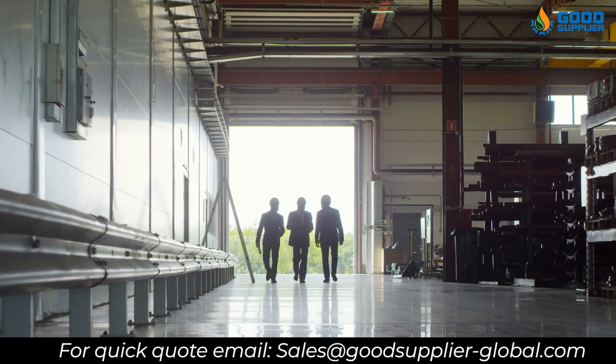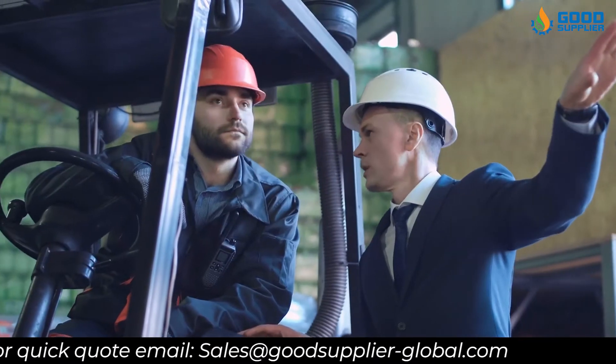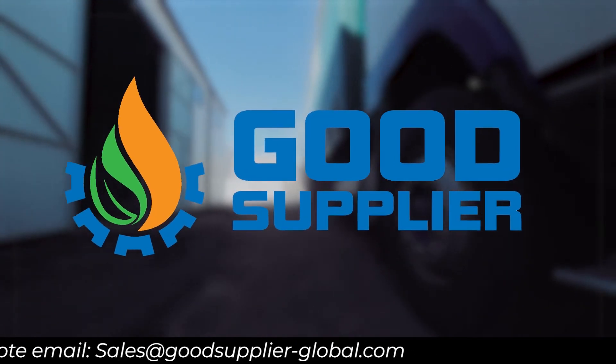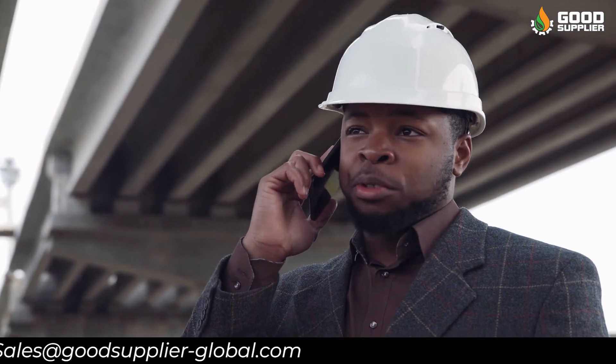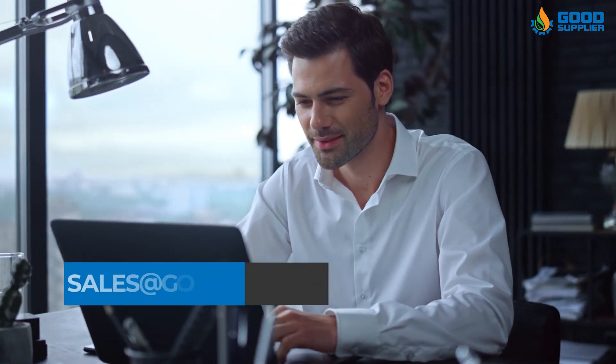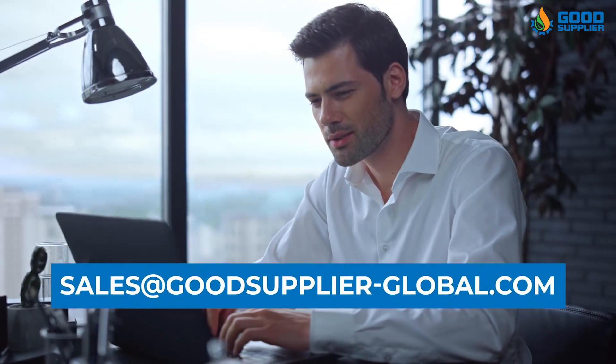Wonder about the supplier, quality, delivery, and price? Good Supplier is the best place where high quality and speed of delivery meets lower prices. Get in contact with us now to have the best quality of chokes in the industry. Contact us with your choke and valve needs at sales@GoodSupplier-Global.com.